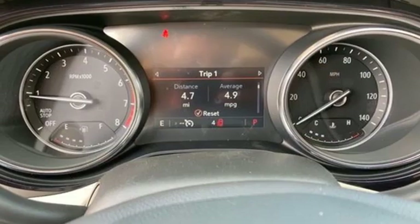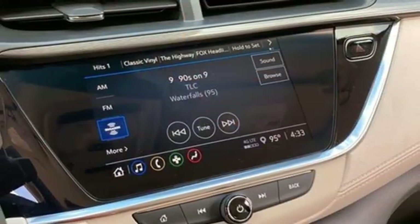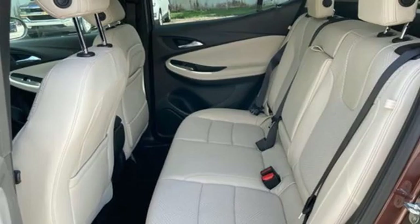Wi-Fi hotspot, AM-FM satellite radio, hands-free liftgate, memory exterior door mirror settings, and continuously variable automatic transmission.